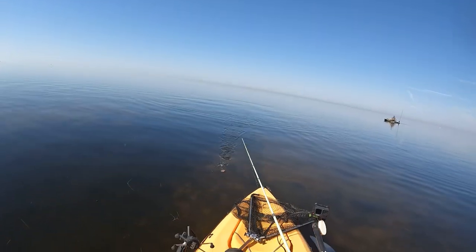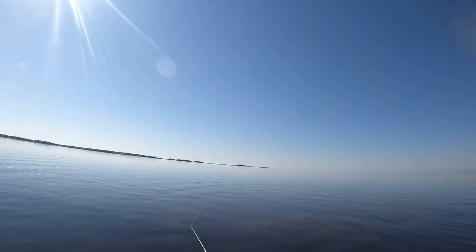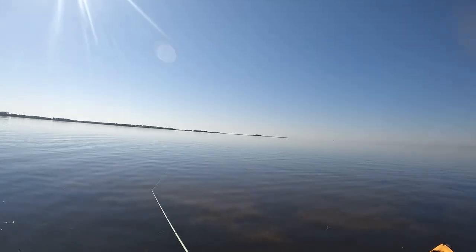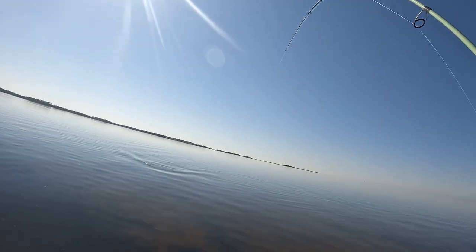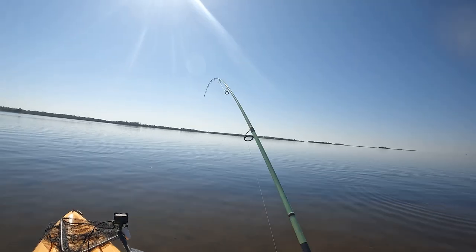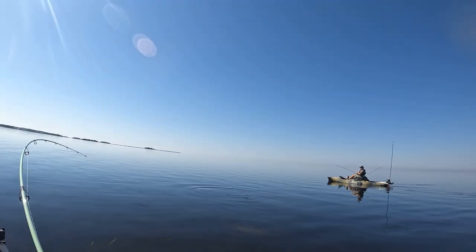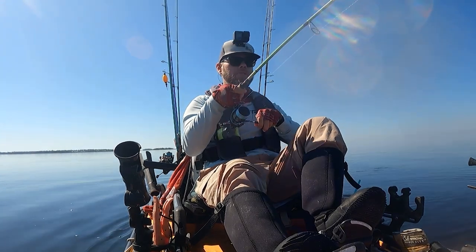They're literally up under me right there. Got him! I watched him wake it and then eat it. I let him come up behind it, slowed it down a little bit, and felt him eat.